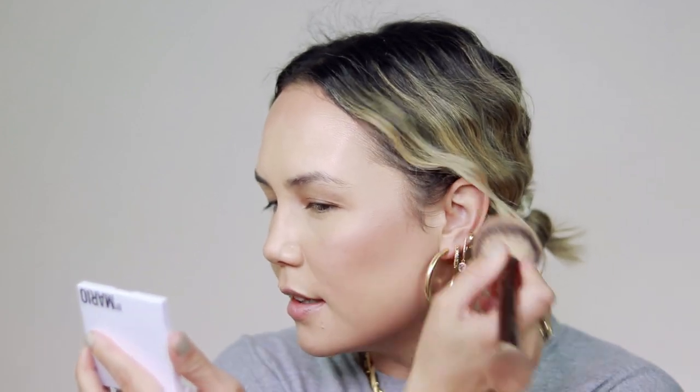For bronzer, I'm going to take my Hourglass Ambient Lighting Bronzer in Diffused Bronze Light. After I did my Hourglass video, I went through the comments responding to everyone, and their bronzer seems to be a very big favorite of a lot of you. This is such a pretty bronzer — a lot of y'all were commenting saying you have their bronzer, you really love it, you've even hit pan on it. Their powders in general are just so beautiful. I'm just going to take that right on top of that cream bronzer.